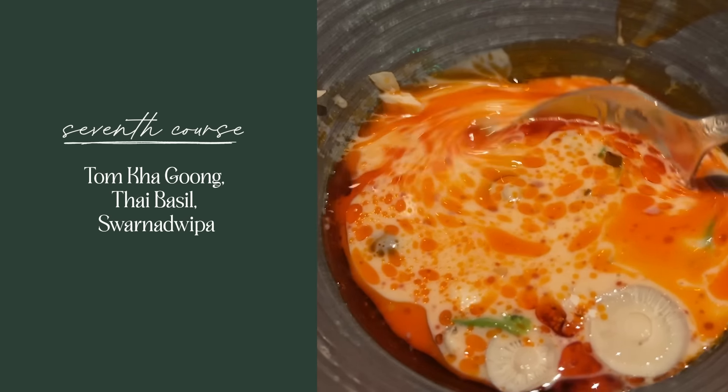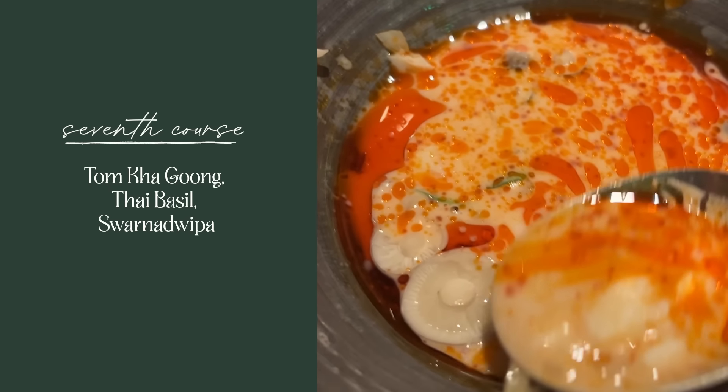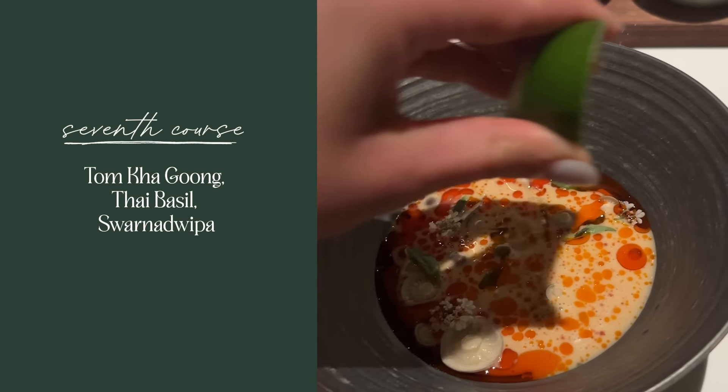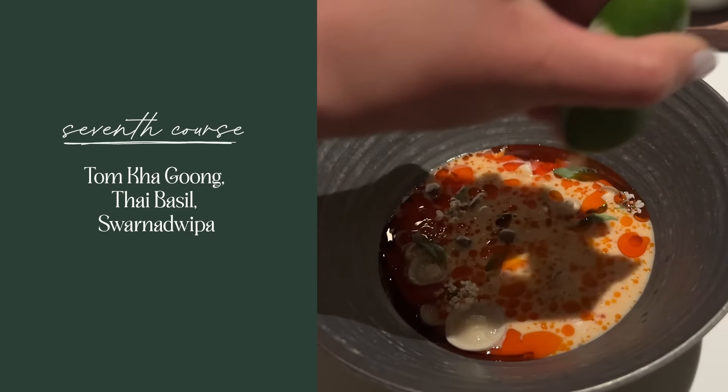And then we got into the soup course, which was their tomka. It had basil, button mushrooms, crab, lemongrass, and lime — there are some ingredients listed that I don't even want to try to pronounce. That was really good. And then we got to the main course, which actually had two parts: the lamb course.